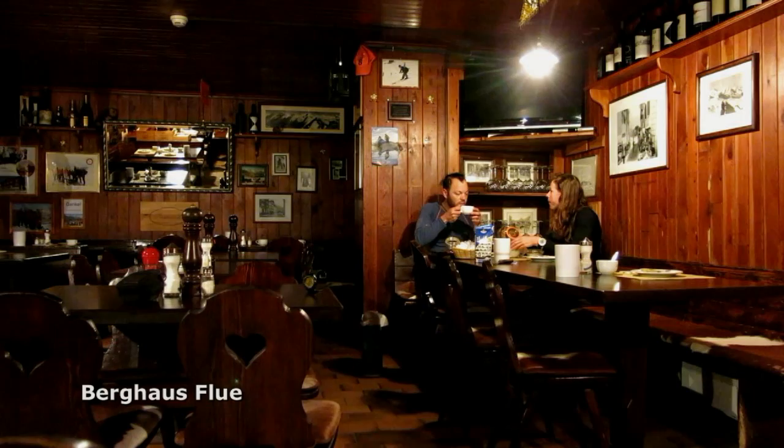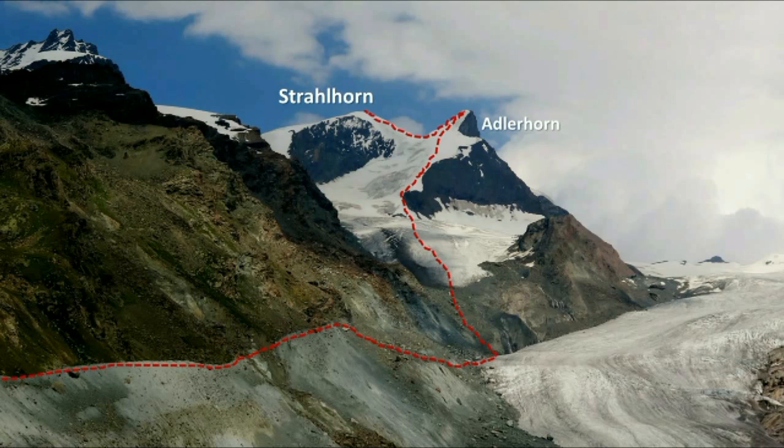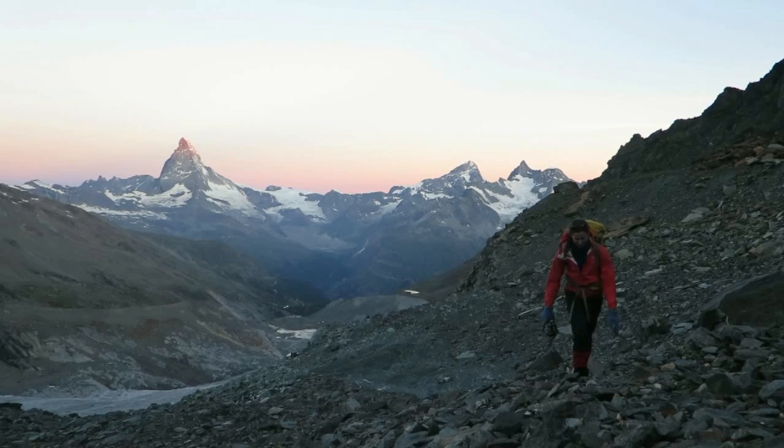Up for breakfast at 3 o'clock, we had already surveyed our approach the night before, picking a point for the loose descent to the glacier — the glacier recession obvious, leaving 150 metres of lateral moraine.